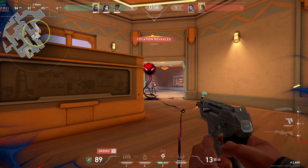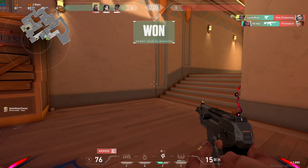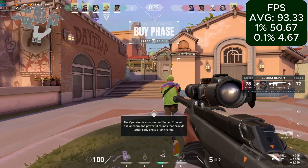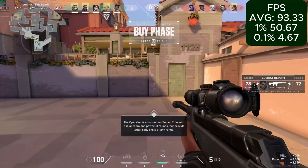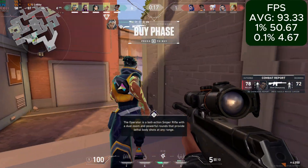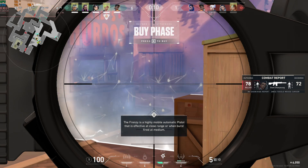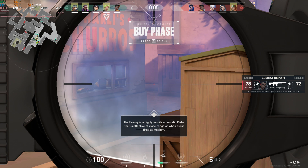Starting off our benchmarks, I was very pleasantly surprised. I knew Valorant was easy to run, but I didn't know it was this easy. At 1080p lowest settings, we averaged 93FPS with 50FPS for our 1% lows and 4 as the 0.1%. The 0.1% lows were not representative of the overall experience — it was genuinely very smooth. I found the 0.1% lows were mostly a result of having the spike explode and kill you.